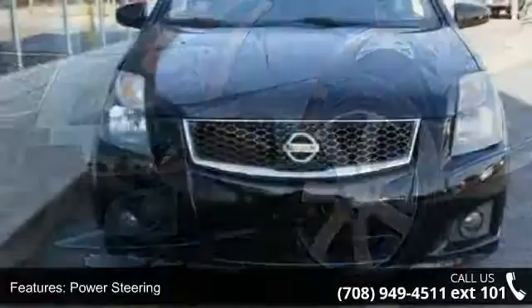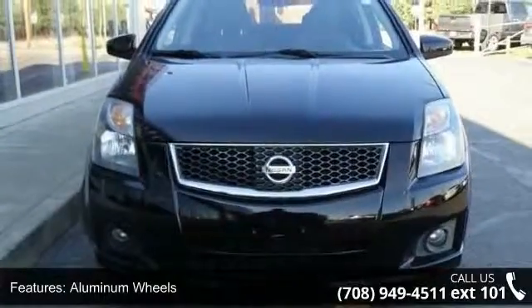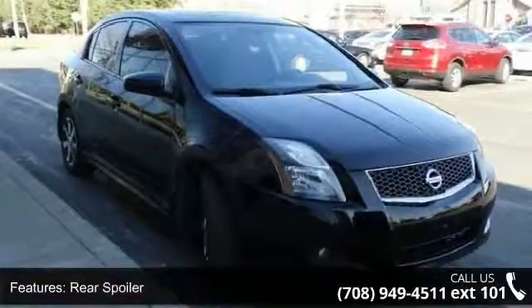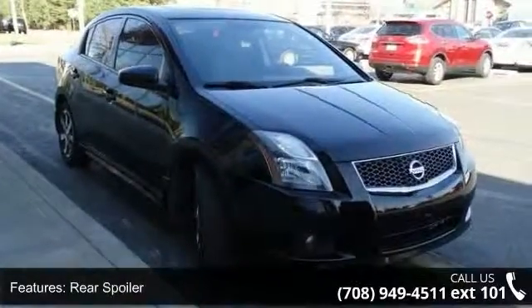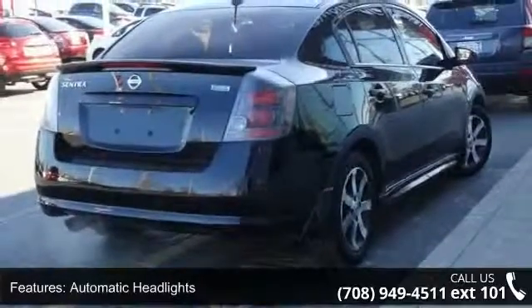Enjoy these notable features: front-wheel drive, power steering, aluminum wheels, rear spoiler, automatic headlights, fog lamps, MP3 player, auxiliary audio input, bucket seats and pass through rear seat.